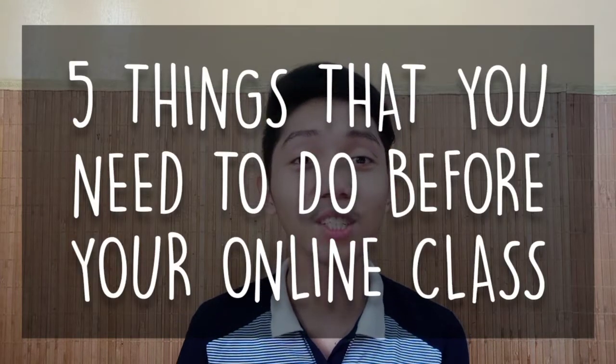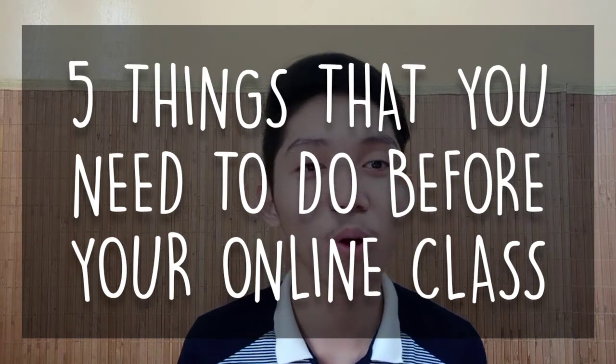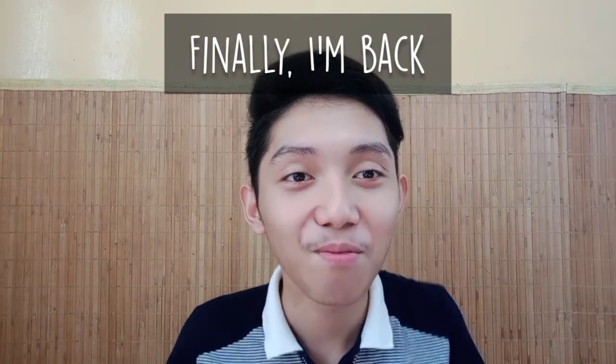Hey guys, it's me again, Mark. For today's video I'll be sharing five things that you need to do before your online class or virtual class. Finally nakabalik din, nakapag-shoot din. Medyo naging busy this last task, mga yeah busy, so ito bumabawi. So yeah, let's get started.